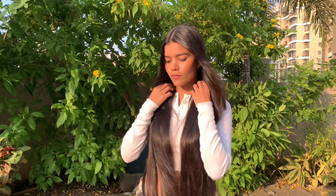Hi everyone! Today I will tell you how to use this MyFave anti-frizz hair mist to make your hair smooth and frizz-free.